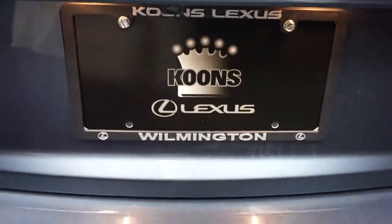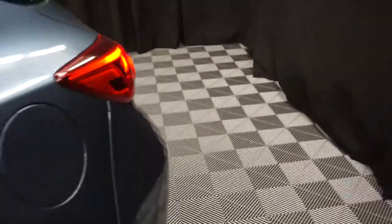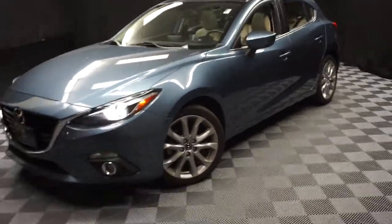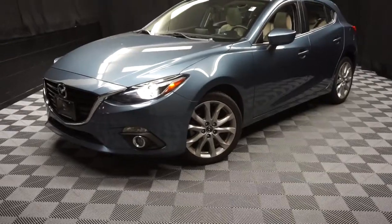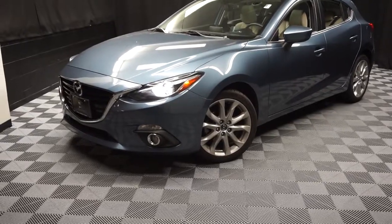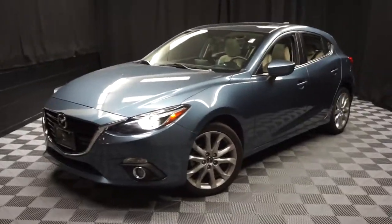Right here at Lexus and Wilmington. Looking for more information on this Mazda 3 or any of the other most 100 vehicles in our pre-owned inventory in our 90,000 square foot pre-owned showroom. When you come here at Lexus and Wilmington, do your car shopping indoors to avoid the elements of the weather. Stay warm, stay cool, stay dry. You need a car? Shop inside at Lexus and Wilmington. Go to LexusandWilmington.com for more information.